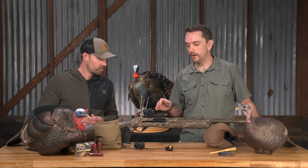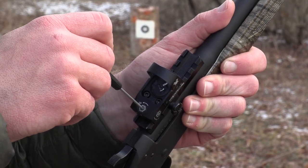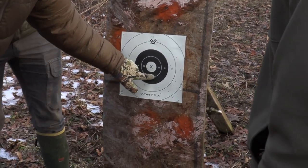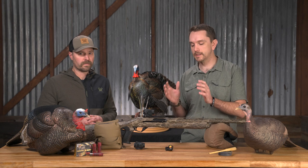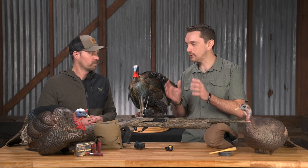One thing I'll tell you as a shotgunner: we take for granted that these shotguns are going to hit where we point, and the reality is it's not always the case. When we think about pattern densities as tight as they are, and overall pattern radius being so small at extended distances, where that pattern is going is extremely important.